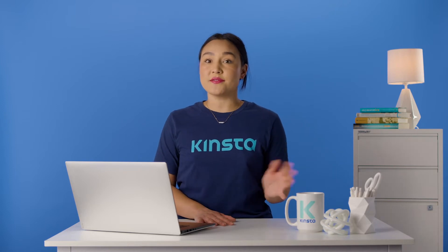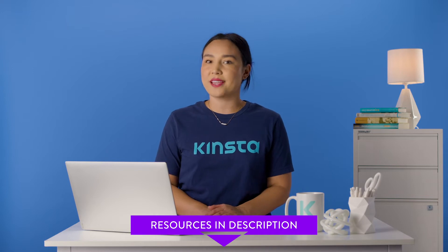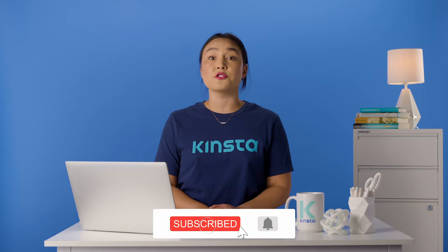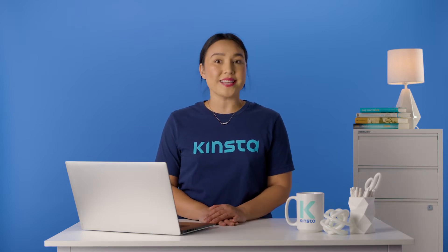Before we get to the list of SEO tools, I want to let you know that there will be links to more resources in the video's description. Remember, subscribe and ring that bell to get notifications for future helpful content. Now, let's get to the list of the best SEO tools.